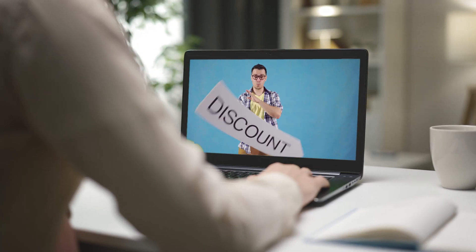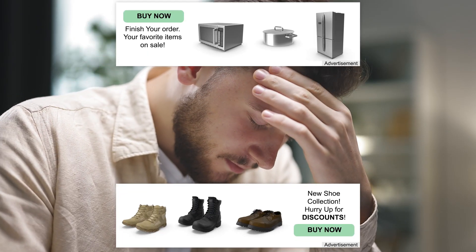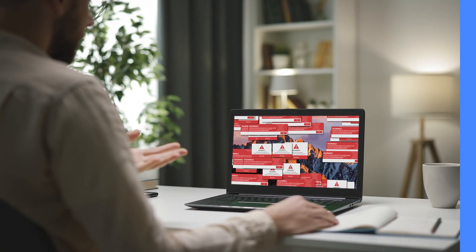When was the last time your interesting online read was disrupted by intrusive ads covering a large part of the screen, offering you new shoes or kitchen appliances? Probably not so long ago. Yes, ads can be intrusive and even malicious.